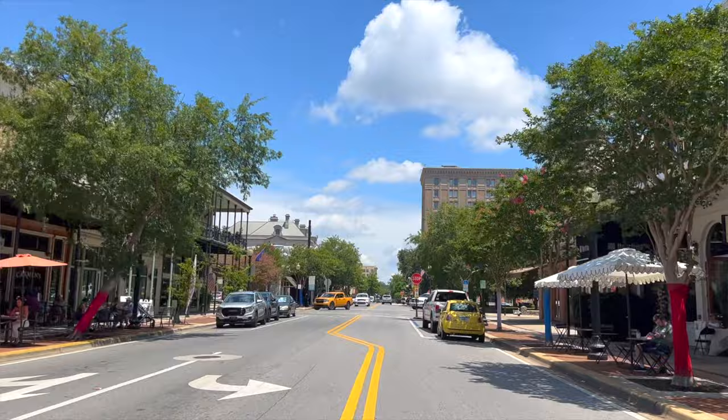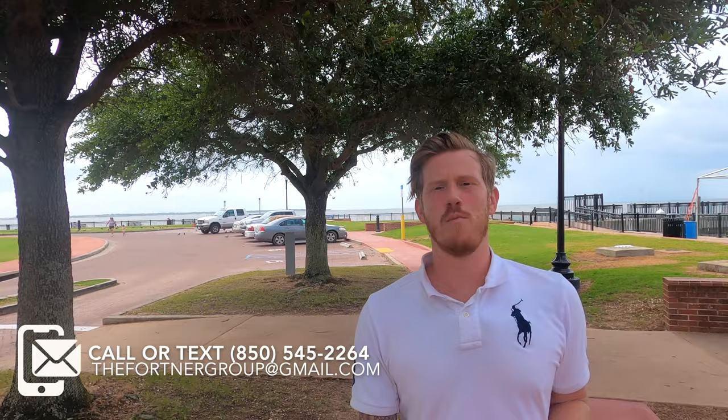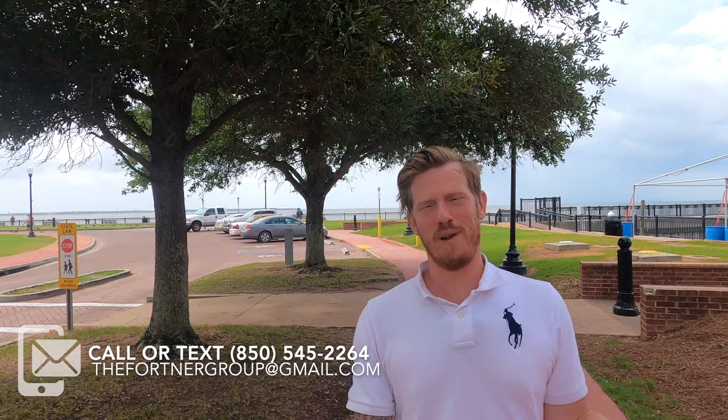I am down here at the very end of South Palafox at the pier, in front of Jacko's Seafood Restaurant and the marina. My name is Levi Fortner, I'm with LPT Realty and I run the Fortner Group right here in Pensacola and along the Emerald Coast. If you're interested in real estate or just want to stay up to date with everything there is to do, eat, sleep, and play here — subscribe to the channel, like this video, and I'll see you guys soon!